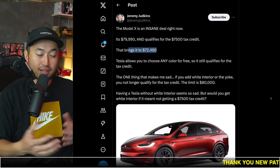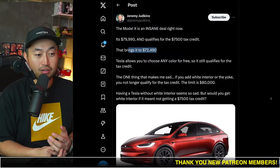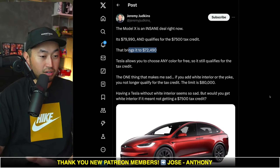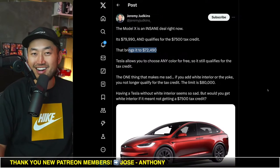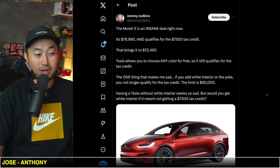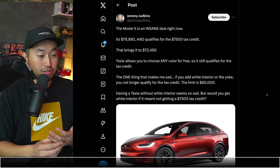I mean, it's a lot of money, but a lot of value for what you're getting. I personally think the Model X is one of the best Teslas because it has air suspension and it's a bigger vehicle. The Falcon doors are a little bit of an issue — they don't drive well — but other than that, it's been a good vehicle so far.